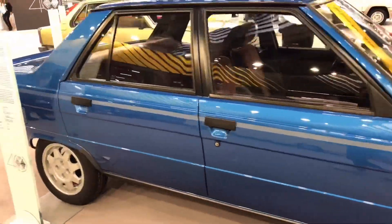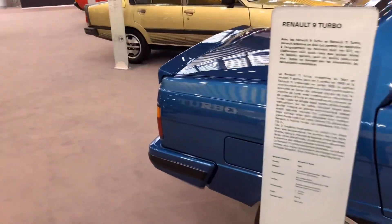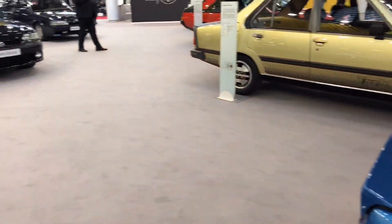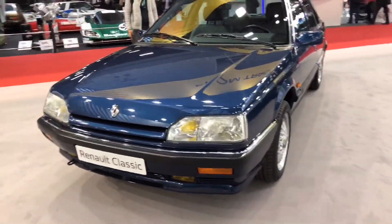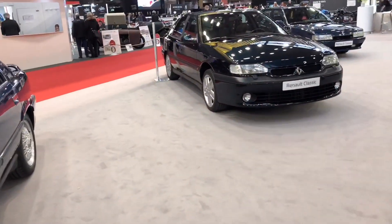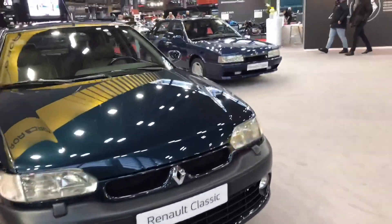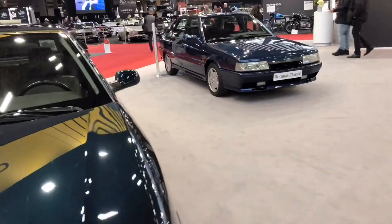Built in 1981 through 1988, it's a 1.4 liter. And now we're getting to another Renault, which is this one — it's a Renault Classic, beautiful paint job, color dark blue.